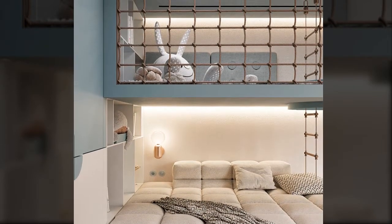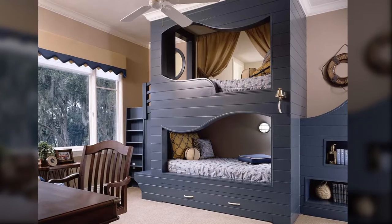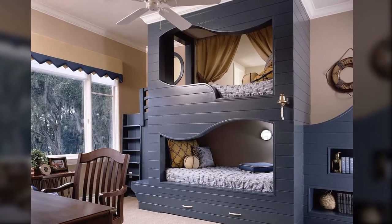This bunk bed with a very soft full-sized bed at the bottom comes with a large top bunk that can take up to five kids. This vibrant blue bunk bed gives off a classic and elegant vibe.